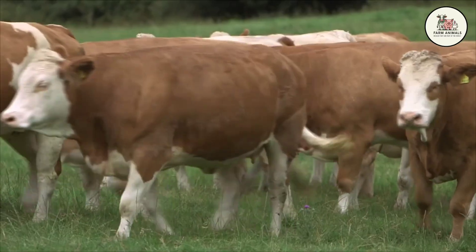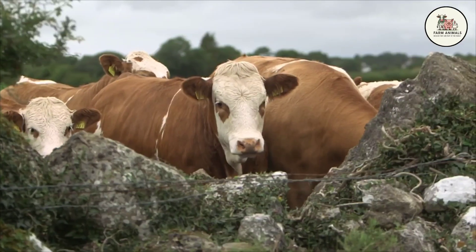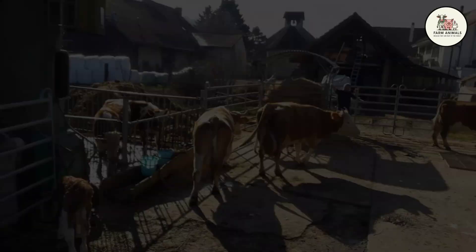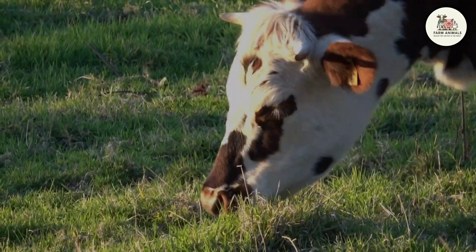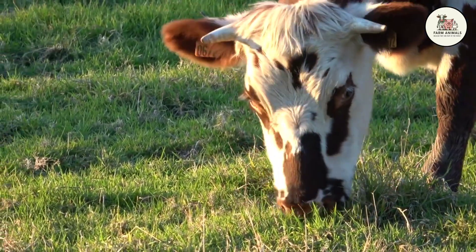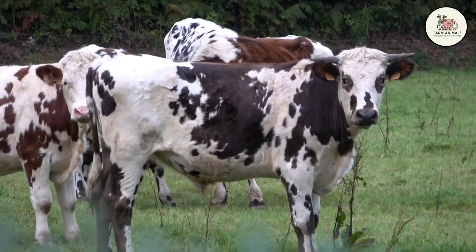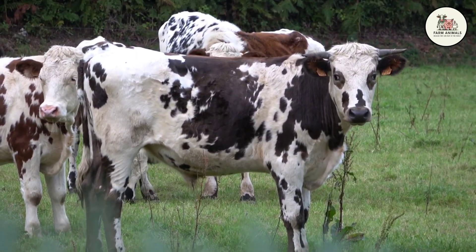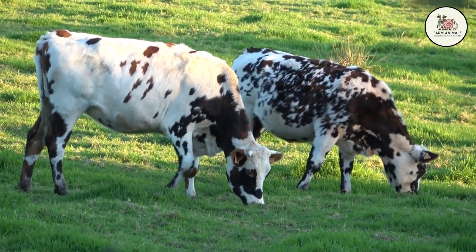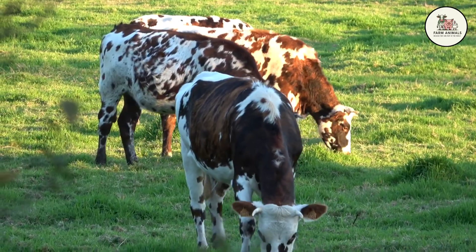So we arrive at the moment of truth. How do you choose between these three masters of the dual purpose? Let's simplify it so you can make a strategic decision today. Choose the Normande if your focus is extreme quality and low input costs. If you are an artisan cheesemaker, if you value maximum hardiness, if you are grazing on tough terrain and want a cow that requires little care, doesn't suffer in the sun, and gives you the richest milk and the tastiest meat on pure grass, the Normande is your queen. She is the choice for the homesteader and the pure grazier.